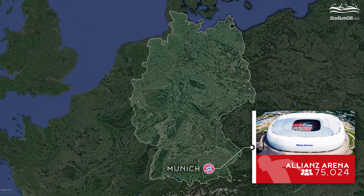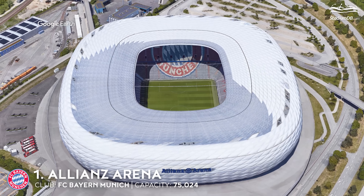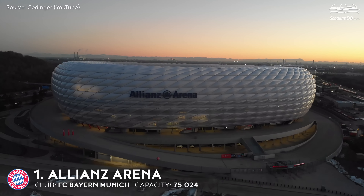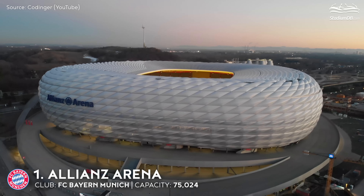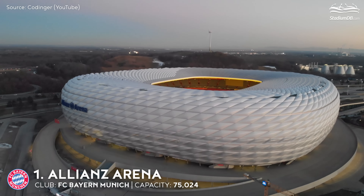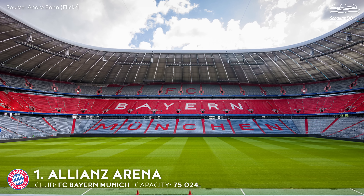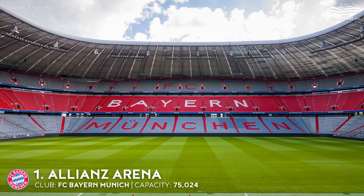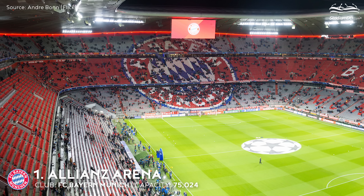1st place. Allianz Arena. Capacity 75,024. FC Bayern Munich. The stadium of the current Bundesliga champions is still one of the most modern venues in the world. The facility started the trend of constructing oval stadiums where the facade and roof merge into one form. The most distinctive features are almost 3,000 ETFE foil air panels that cover the facade and roof of the arena. Thanks to its immense size, the exterior cladding is the largest foil structure in the world. Each of the panels, also known as cushions, may be lit up in different colors. The stands consist of three levels, each accommodating roughly the same number of spectators. Until 2017, local rivals TSV 1860 Munich also used to play their games here.